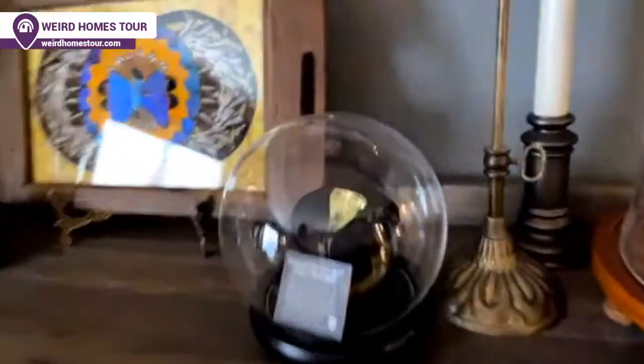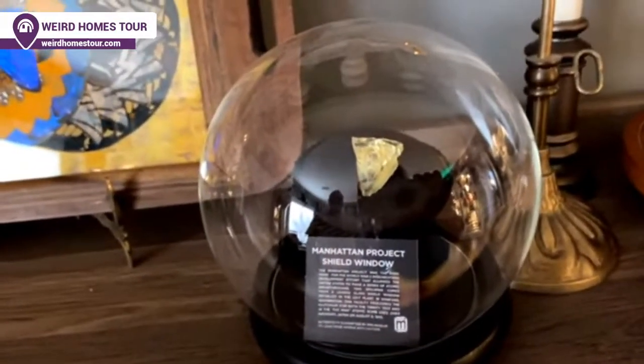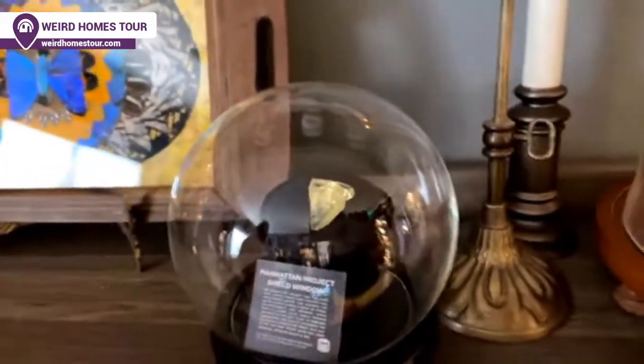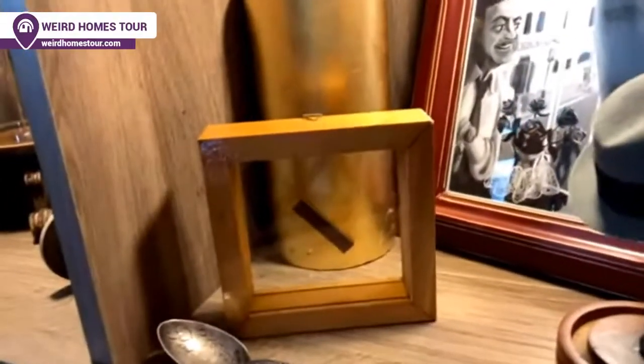We have here a piece of glass that was used to shield the scientists when they were working on the Manhattan Project. It's highly volatile — we can't touch it unless we have gloves on because it'll seep through our skin. Underneath it, we have a piece of wood from Walt Disney's first workshop in Burbank when he moved to California.